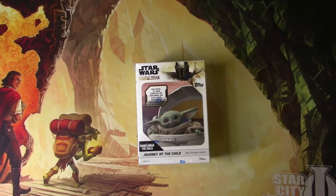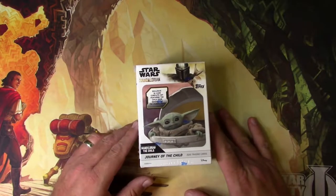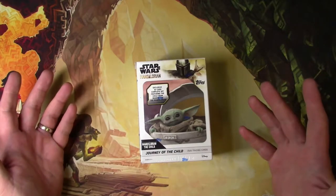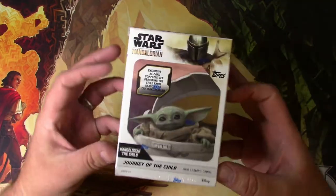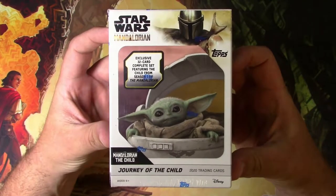Hey everyone, TragicMTG here with something a little different than my normal stuff. Apparently I'm really into these non-sport cards of various properties. Guess what — I'm into Star Wars, and I really enjoyed the Mandalorian TV show on Disney Plus. Apparently they make cards for these, so hey, I like cards, I'm gonna open cards. The Journey of the Child is the name of this set.